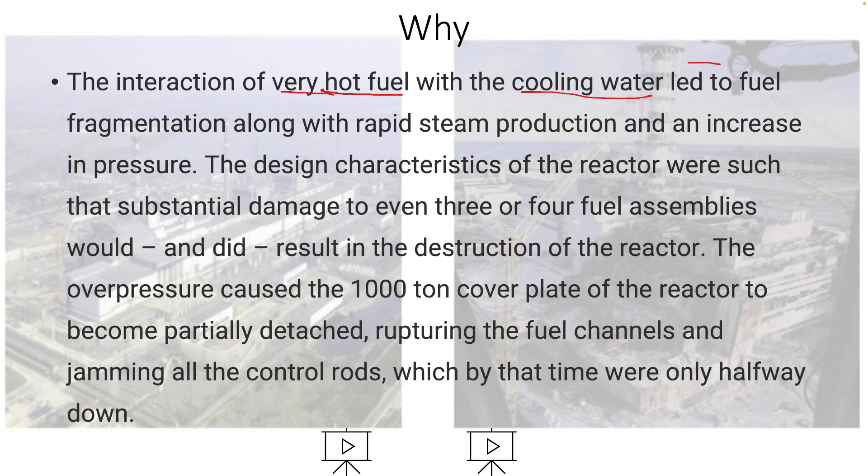That interaction gives you three things. Number one: fuel fragmentation — the fuel breaks up. Then you get steam, lots and lots of steam really fast, so rapid steam production. And finally, an increase in pressure. And what happens if you fill a balloon up more and more? Eventually it's gonna pop — you guys are right.